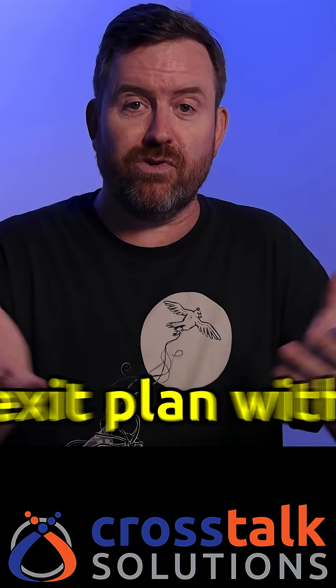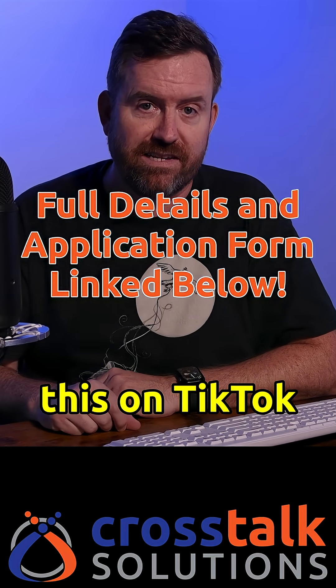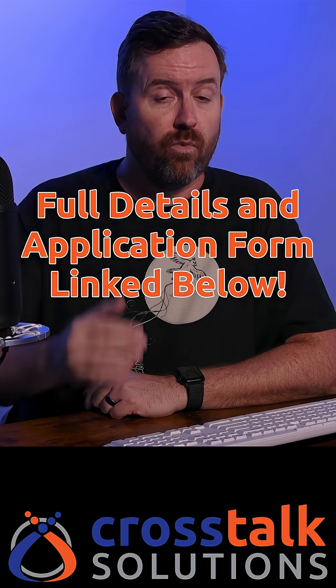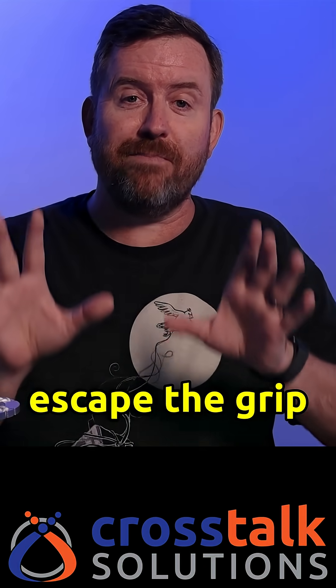You can think of it as your RingCentral exit plan with benefits. Click the link in the description below, or in my bio if you're seeing this on TikTok, and fill out the form if you'd like to be considered. We're only going to be selecting one company for this special offer, so please act fast. Let us help you escape the grip of RingCentral and move on to something better.